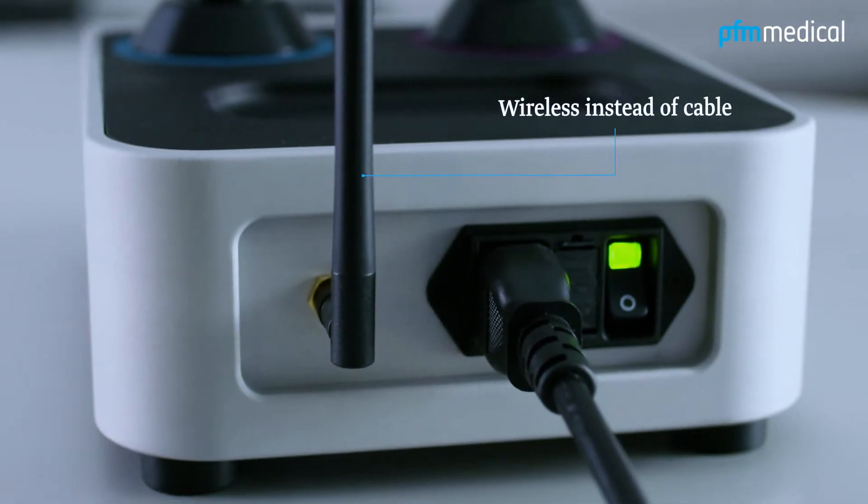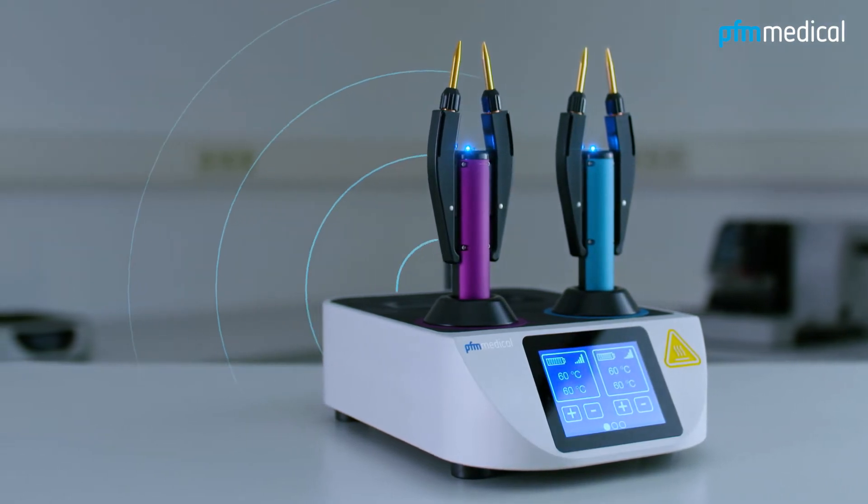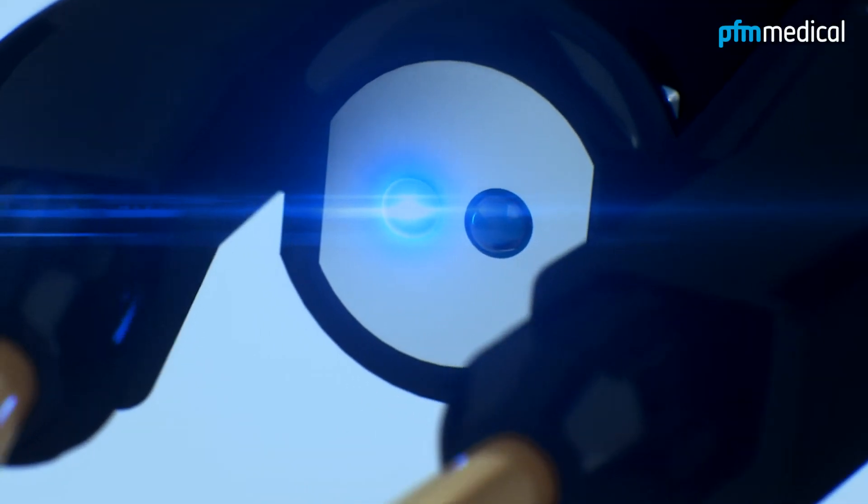Wireless instead of cable, the PFM Forceps EWF600 is controlled via a Bluetooth signal. The blue diode on the forceps indicates a stable connection.